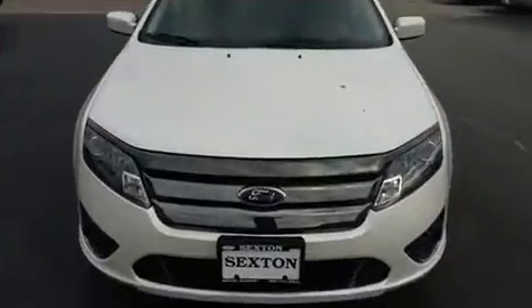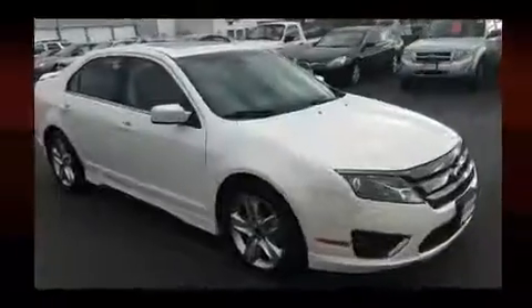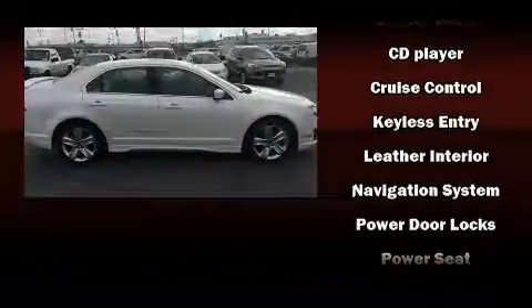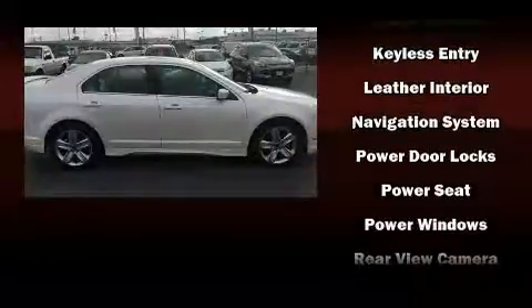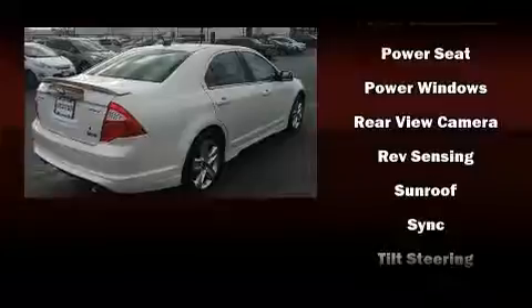Dual front impact airbags, head curtain airbags, traction control, brake assist, a security system, and four-wheel disc brakes with ABS. This car was designed with safety in mind, allowing you to drive with even greater assurance.